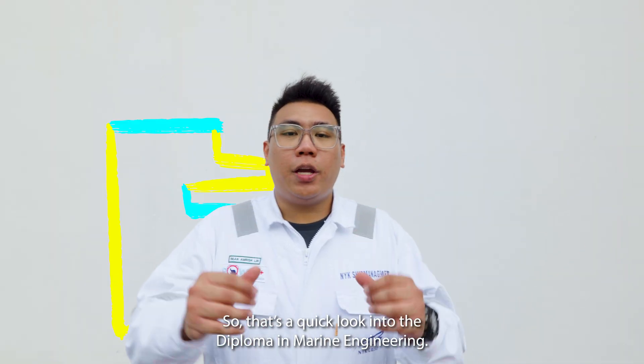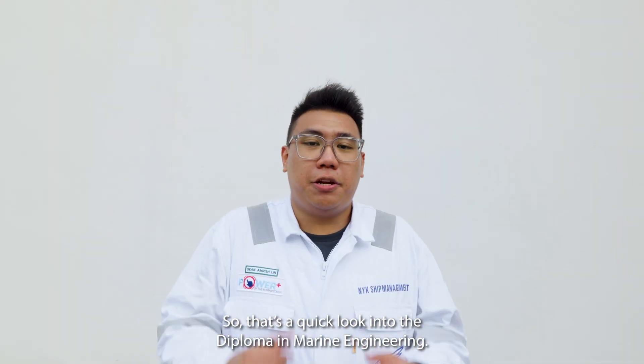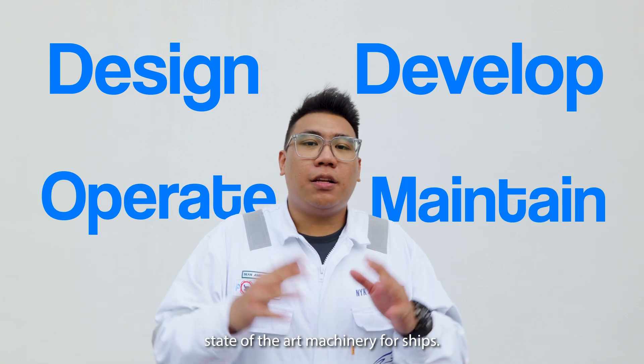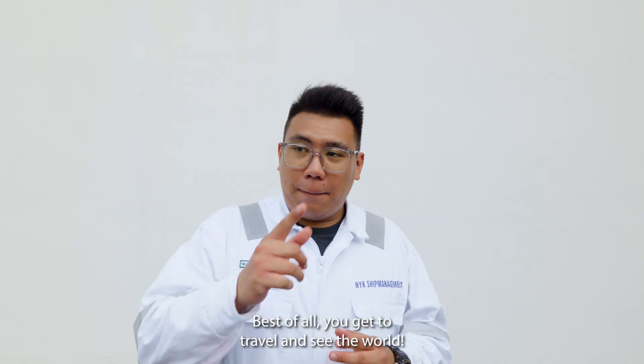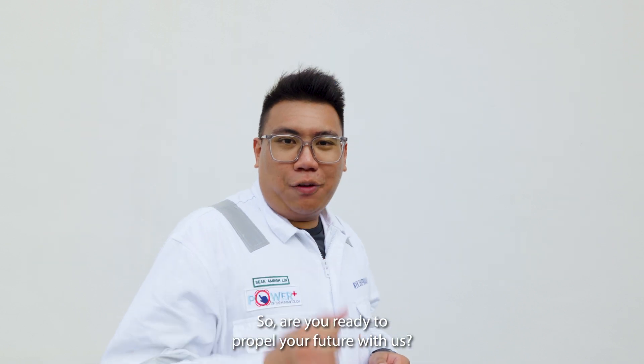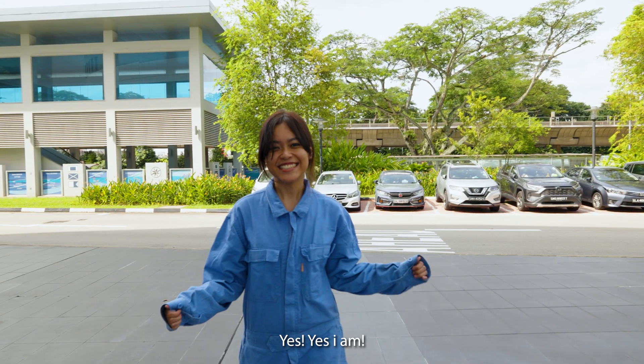So that is a quick look into the Diploma in Marine Engineering — learning to design, develop, operate, and maintain state-of-the-art machinery for ships. Best of all, you get to travel and see the world. So, are you ready to prepare your future with us? Yes, yes I am.